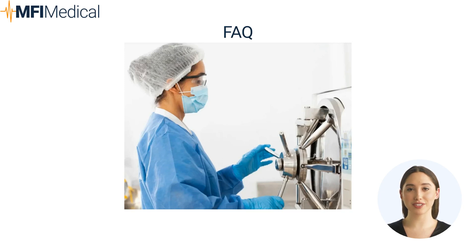Frequently Asked Questions. Question: Why are autoclaves and sterilizers important in sterile processing? Answer: Autoclaves and sterilizers are vital for ensuring that medical instruments are completely free of microorganisms, preventing infections, and maintaining patient safety.